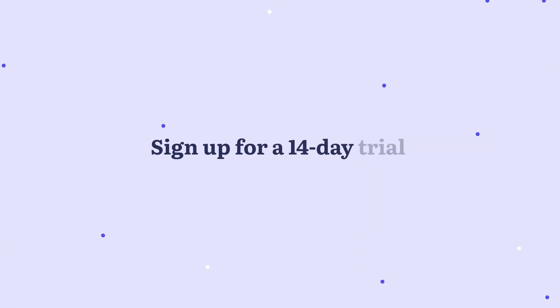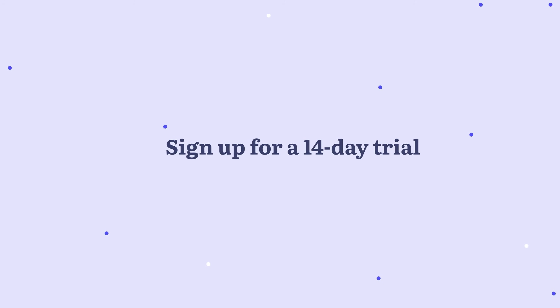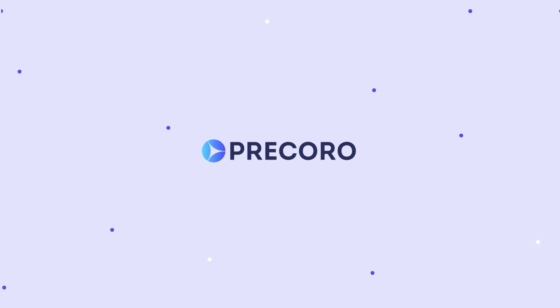Ready to try the cloud-based procurement platform that will do the complex job for you? Sign up for a 14-day trial or book a demo on our website to see how easy the procurement process can be with Procoro.